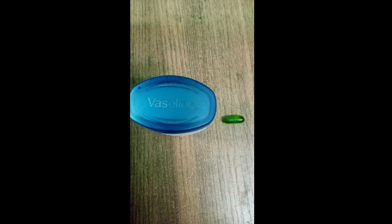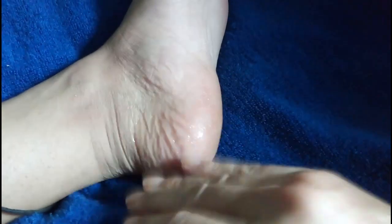Our last use of vitamin E capsule is for cracked heels. To treat cracked heels, take petroleum jelly and add one vitamin E capsule in it. Apply on your heels every night and you will start seeing results from the next morning.